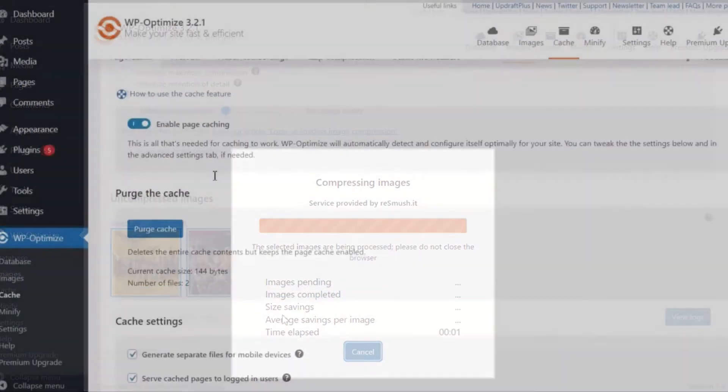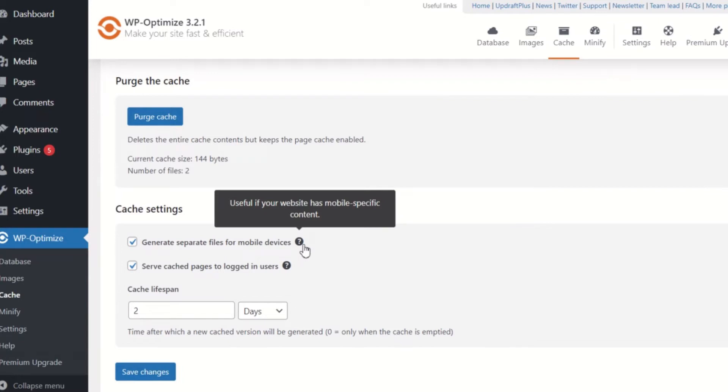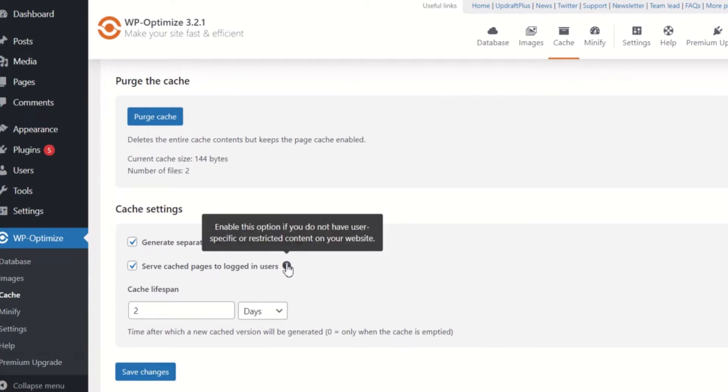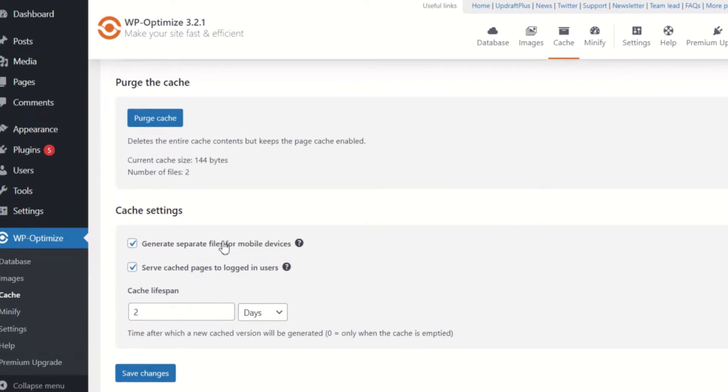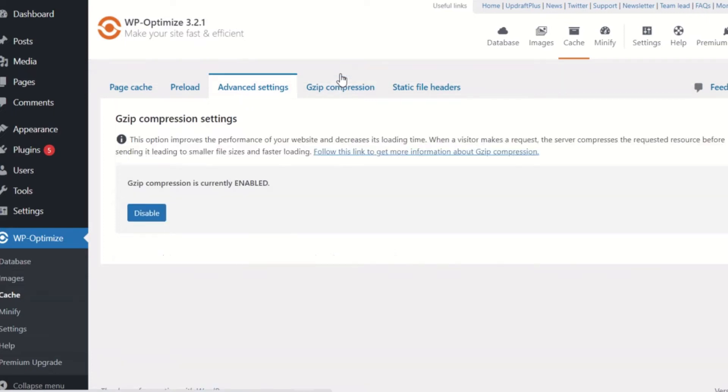You can also cache your site's pages using WP Optimize. By doing this, your site is able to generate a separate set of files for mobile or desktop users, as well as display personal page preferences for users that are logged in. This feature can further help boost the speed of your WordPress site.